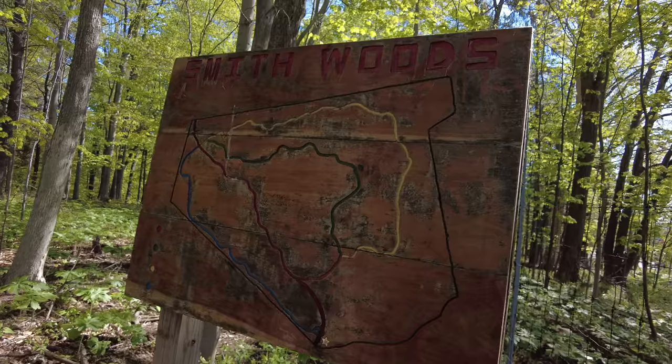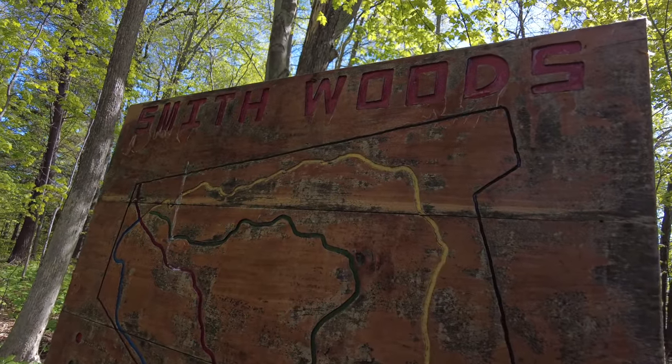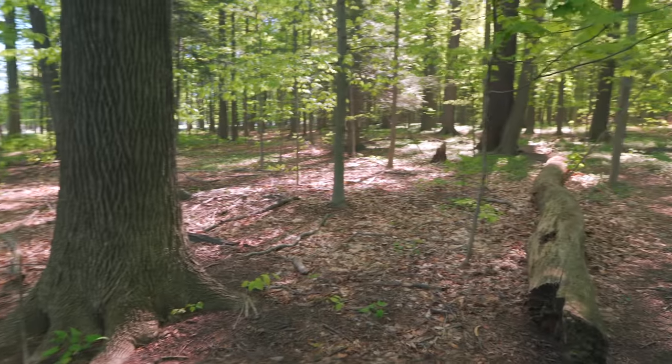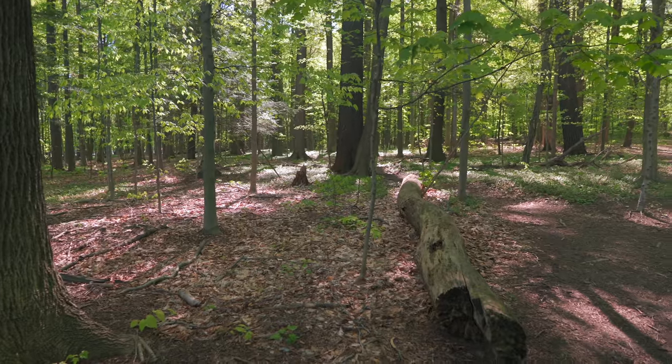The Keegan Nature Center took it over. From that point they put in trails and started running educational programs. But the big problem was there was no regeneration — when you look through here you can see it's pretty clear, and in a true old-growth forest you'd have lots of regeneration. We don't have that because the deer population is about ten times higher than what's considered natural or sustainable.